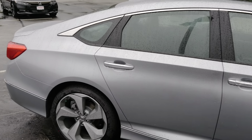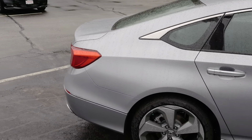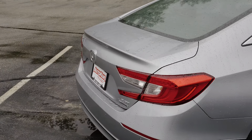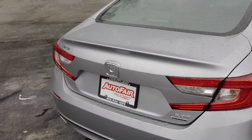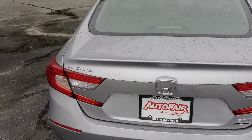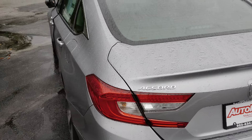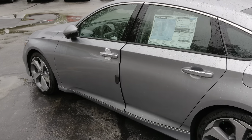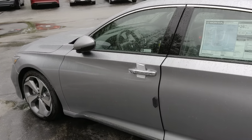You will have a remote starter with this vehicle — this is the 2.0 Touring. Very sharp looking vehicle.